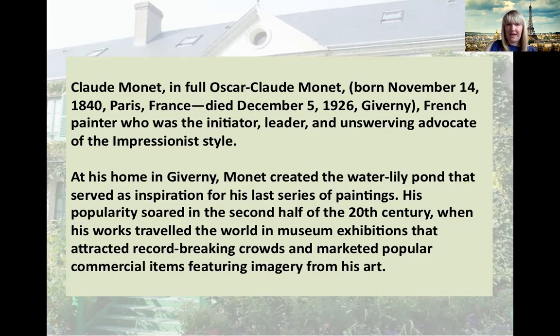He was a French painter who was the initiator, leader and unswerving advocate of the Impressionist style. You might have learned about Impressionism in your art lessons. His popularity soared in the second half of the 20th century when his works travelled the world in museum exhibitions that attracted record-breaking crowds.